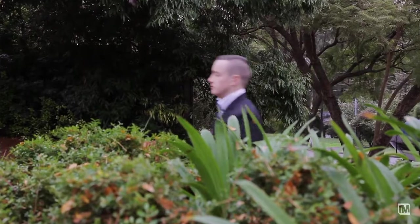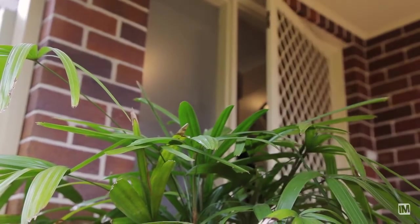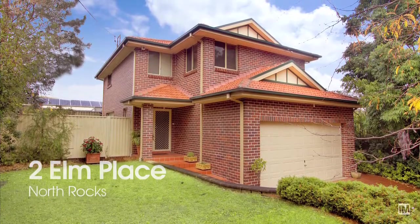And also, just around the corner, number two Elm Place, North Rocks. This brick beauty is positioned in a beautiful leafy cul-de-sac location and will be ideal for the astute investor.